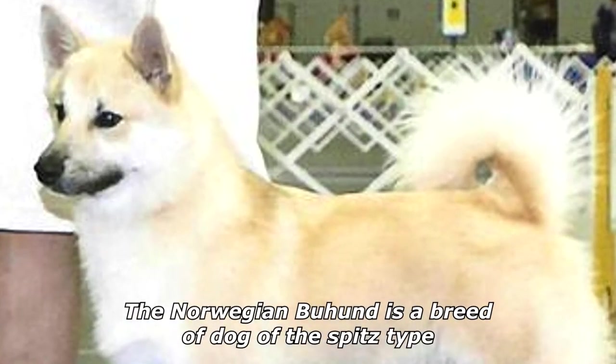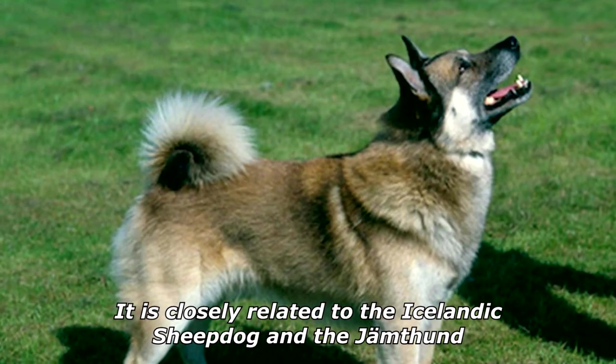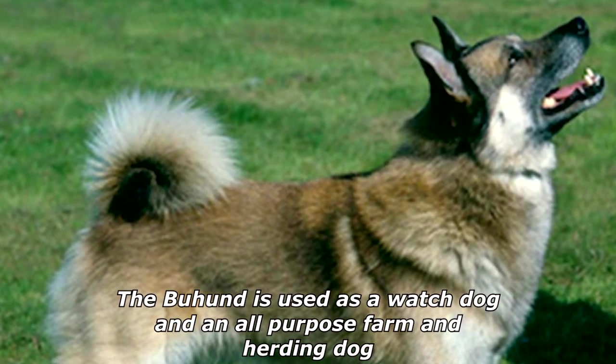The Norwegian Buhound is a breed of dog of the spitz type. It is closely related to the Icelandic Sheepdog and the Jamthund. The Buhound is used as a watchdog and an all-purpose farm and herding dog.